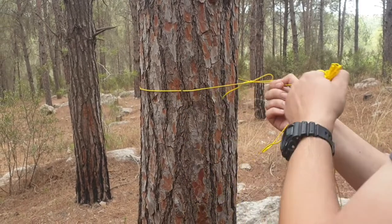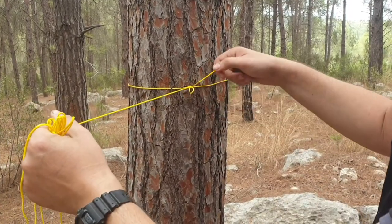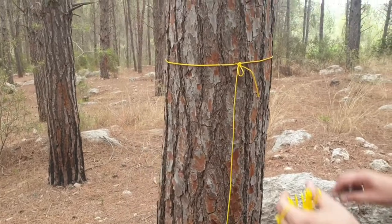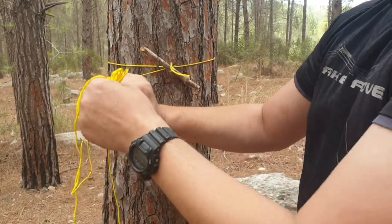Now we can tighten it up, and if we ever want to release the knot we just pull it here. Now to secure the knot we will put a single stick inside this loop, tighten everything up, and this is a very secure setup.